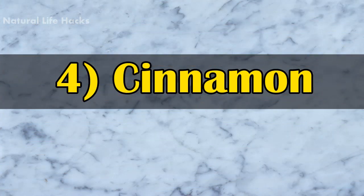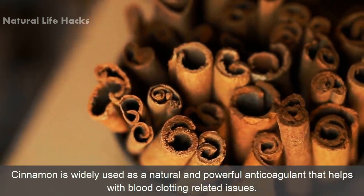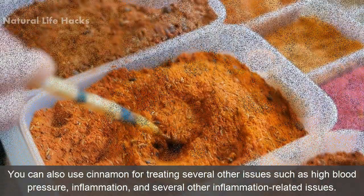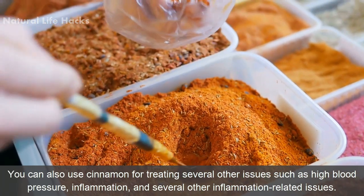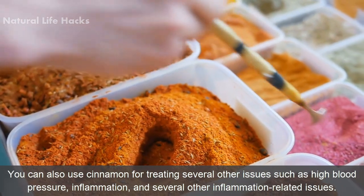4. Cinnamon. Cinnamon is widely used as a natural and powerful anticoagulant that helps with blood clotting related issues. You can also use cinnamon for treating several other issues such as high blood pressure, inflammation, and several other inflammation-related issues.